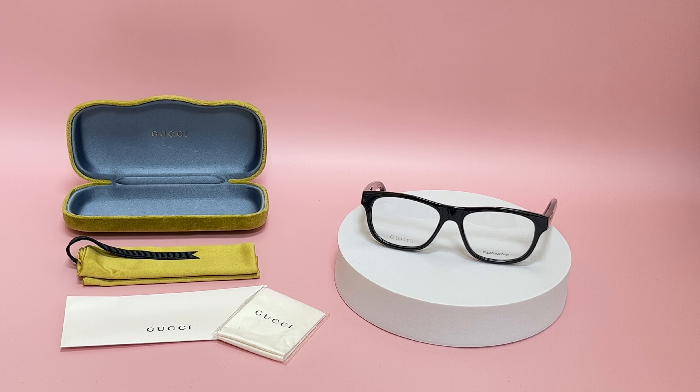Hi, I'm Nolan from EyeSpecs. I'll be demonstrating Gucci eyeglasses model GG0768O, color code 001.